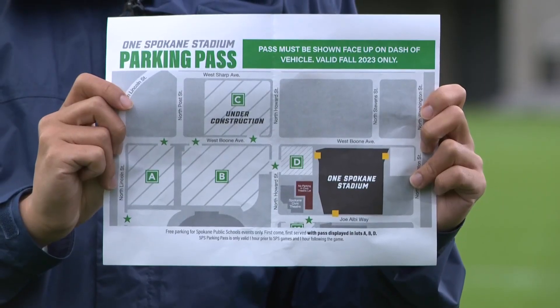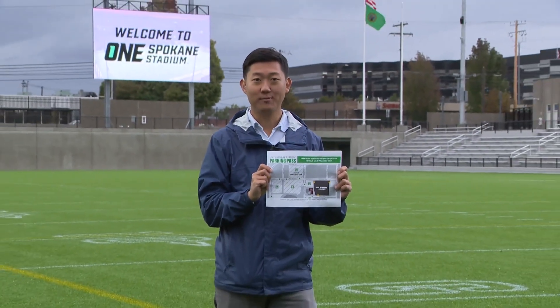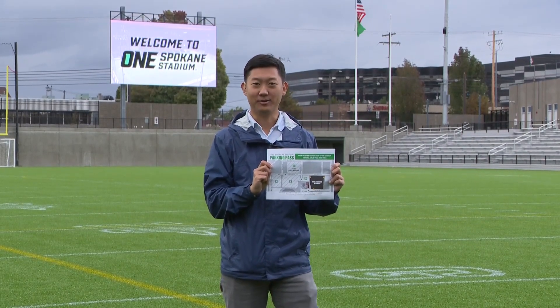This paper I'm holding is a free parking pass you can print off online. Make sure to have one on your dashboard when you park. To access the link on where to get it, head to our website at creme.com. In Spokane, Nathan Hyun, Creme 2 News.